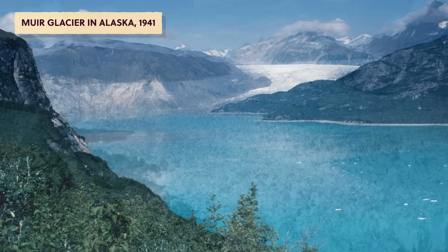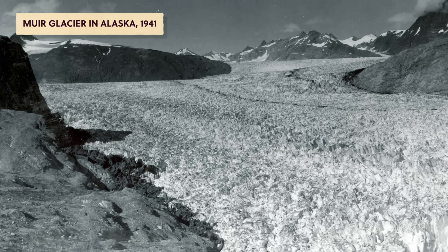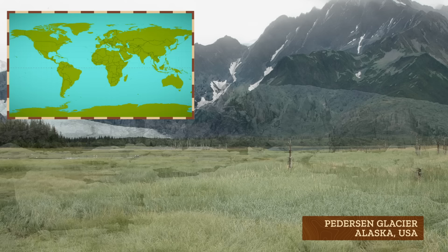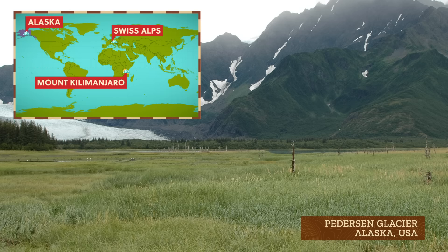A photo taken in 1941 from the exact same spot as the recent photo shows an entirely different landscape — the glacier was much bigger. After looking at lots of old and new photographs, current glaciological surveys, and the geologic record, we know glaciers around the world in places like Alaska, the Swiss Alps, and Mount Kilimanjaro have shrunk dramatically. Muir Glacier is just one example.